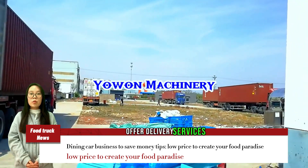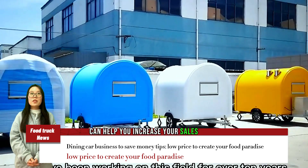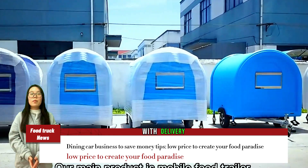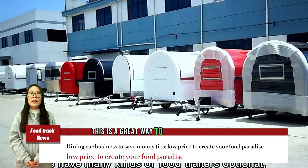Offer delivery services. Expanding your reach by offering delivery services can help you increase your sales and revenue. With delivery apps and services becoming more popular, this is a great way to reach more customers.